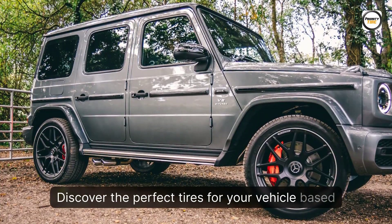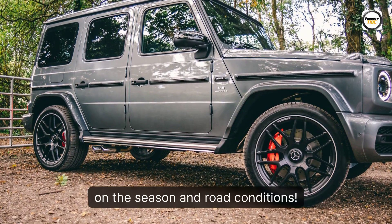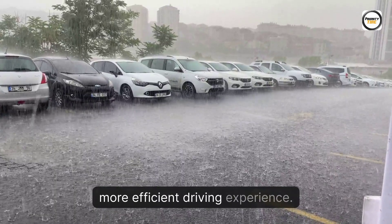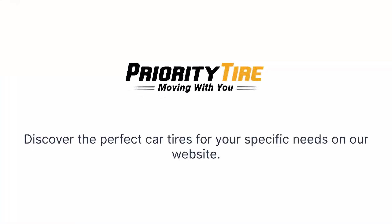Discover the perfect tires for your vehicle based on the season and road conditions. Make the right choice for a safer and more efficient driving experience. Discover the perfect car tires for your specific needs on our website.